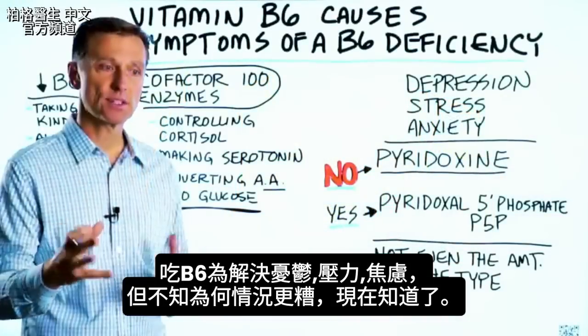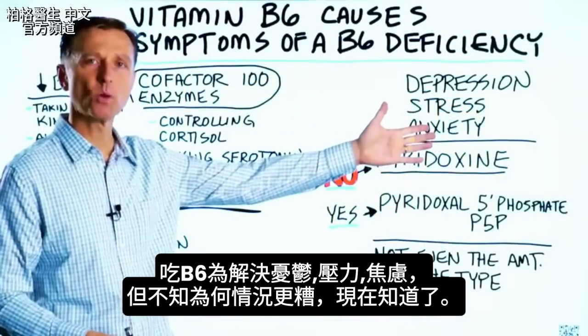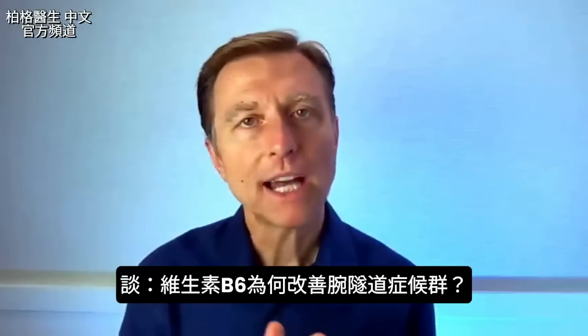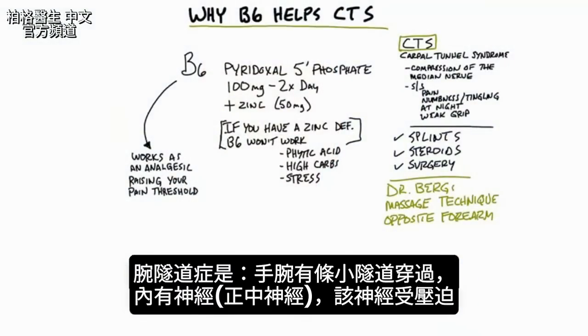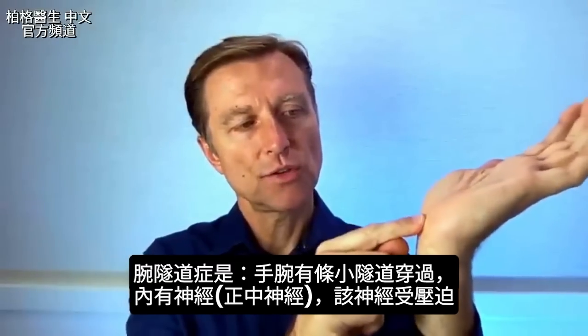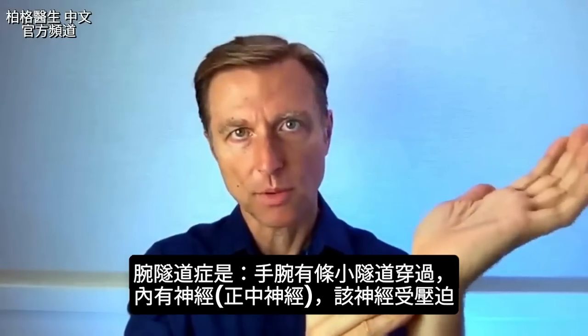Some people are taking B6 for their symptoms and wondering why things are getting worse — now you know. Let's talk about why vitamin B6 can potentially help with carpal tunnel syndrome. You have a tunnel that goes through your wrist with a nerve called the median nerve. When you get compression of that nerve, you have carpal tunnel syndrome.